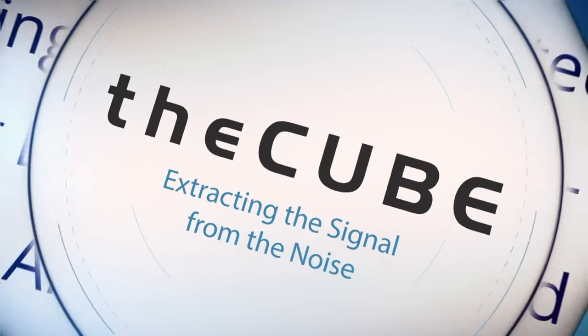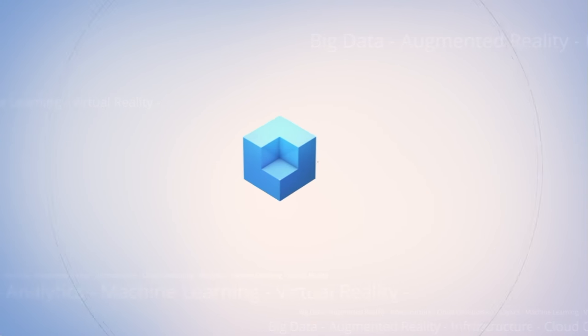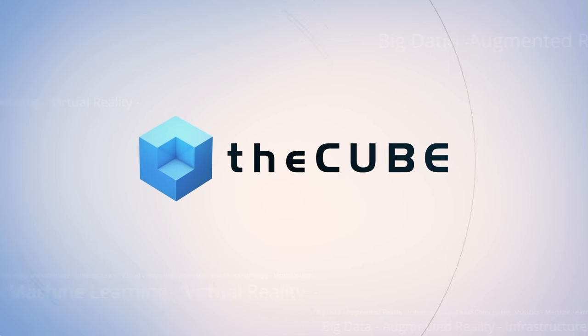From San Jose, in the heart of Silicon Valley, it's theCUBE, covering DataWorks Summit 2018, brought to you by Hortonworks. Welcome back to theCUBE's live coverage of DataWorks here in sunny San Jose, California. I'm your host Rebecca Knight, along with my co-host James Kobielis. We're joined by Pandit Prasad, he is the analytics product strategy and management at IBM Analytics. Thanks so much for coming on the show.